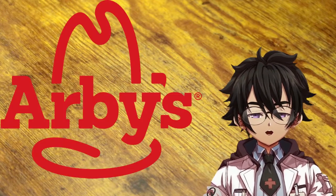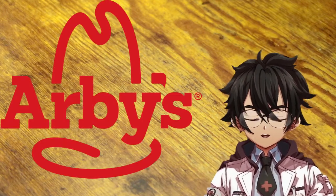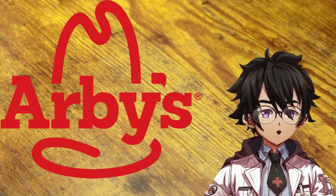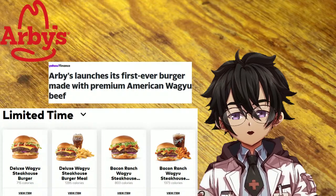Hey Nuggets, today we have something a little bit special. A couple of days ago, Arby's announced that they are running a limited time offer on a Wagyu burger.